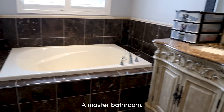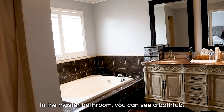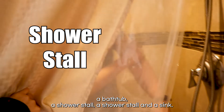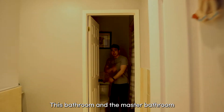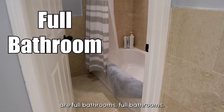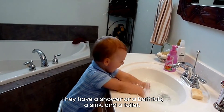In the master bathroom, you can see a bathtub, a shower stall, and two sinks. This bathroom and the master bathroom are full bathrooms — they have a shower or a bathtub, a sink, and a toilet.